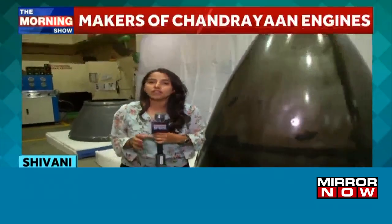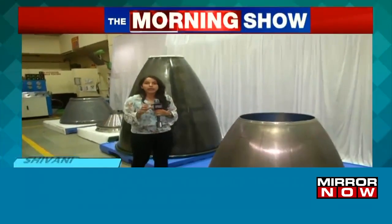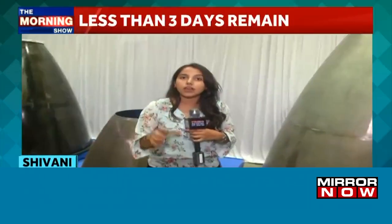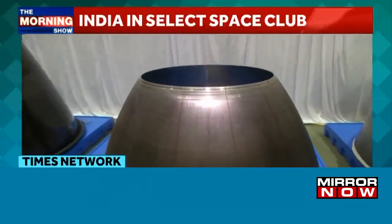India is all set to achieve one more milestone with regards to Chandrayaan-3's launch, which is going to happen quite soon. These are the components that are highly used in Chandrayaan-3 and its rocket. We will briefly understand what these components are and how they are going to be utilized, with the business head, Mr. Manik, here to explain.